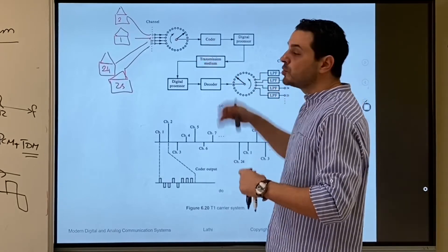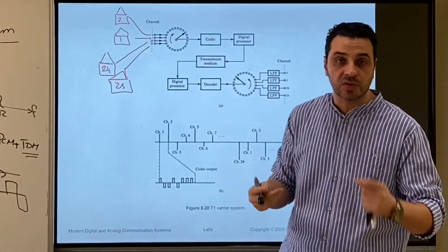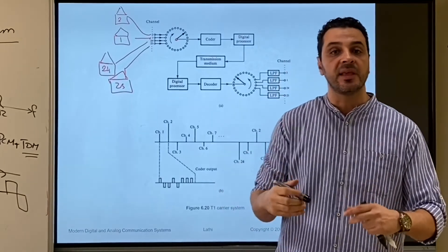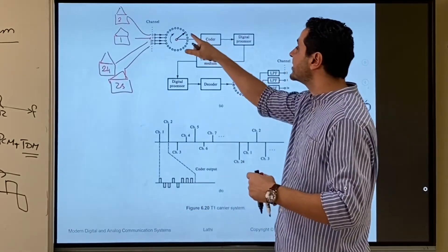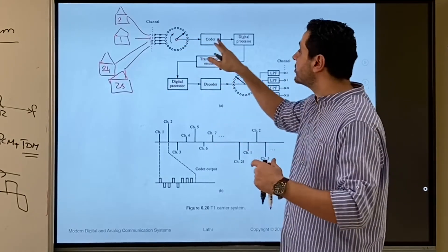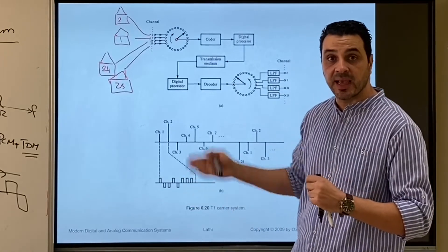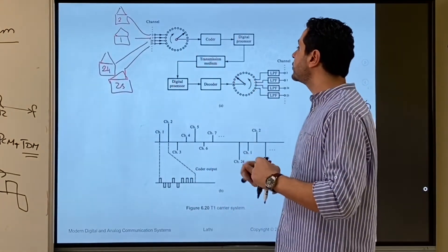These samples go to a coder block, which — although called a coder — includes quantization, companding, and encoding inside. It compresses the samples first, then quantizes them, and then converts them into bits. In the T1 Carrier System, each sample is converted into eight bits.